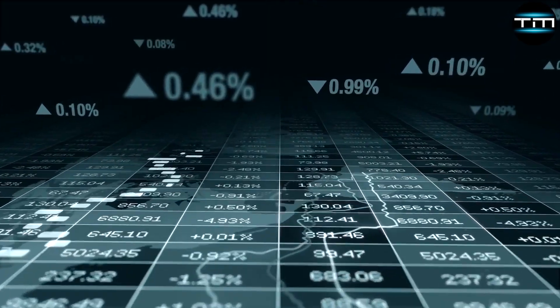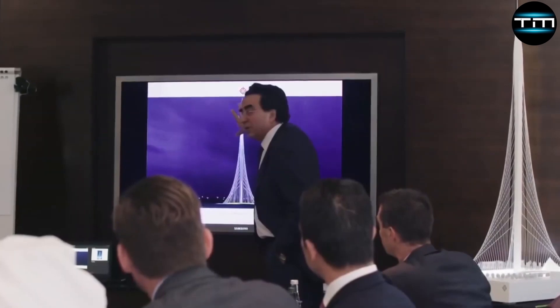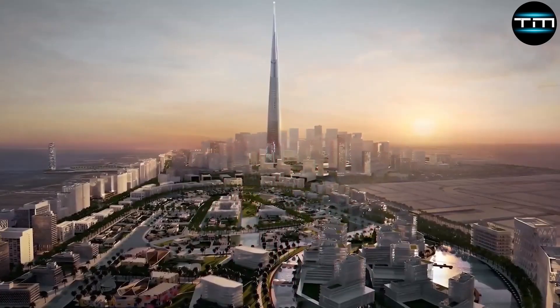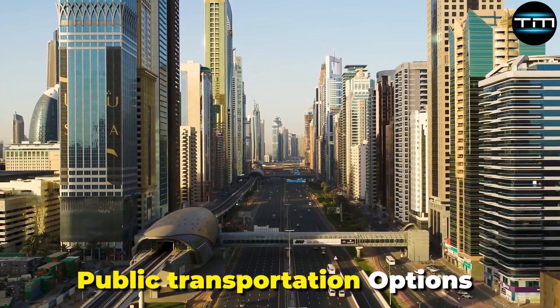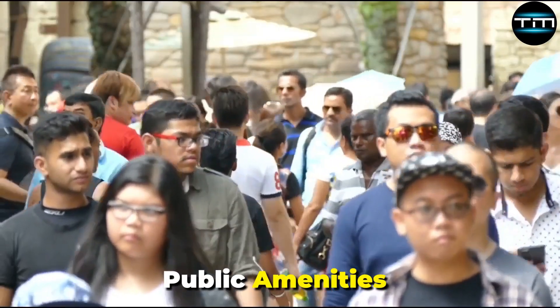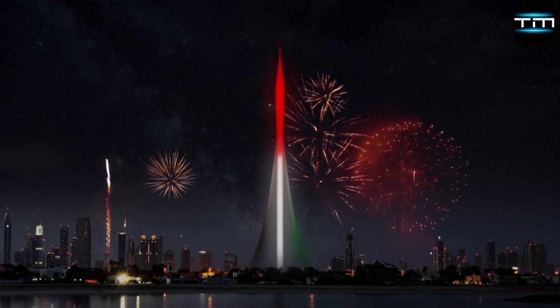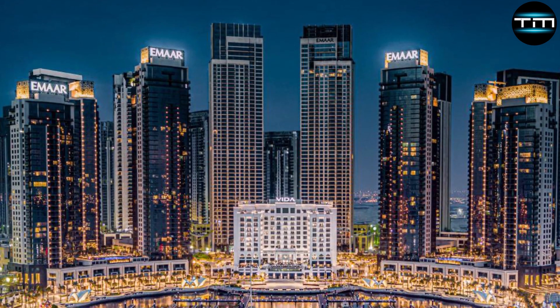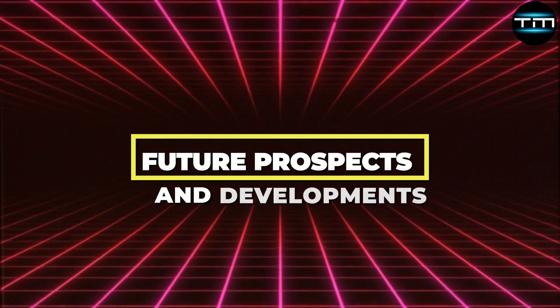Beyond the immediate economic impact, the project will also have broad social implications. The development of Dubai Creek Harbour will lead to improved infrastructure, including new roads, public transportation options and enhanced public amenities. This infrastructure development will improve the quality of life for residents and make the area more accessible and attractive to investors.